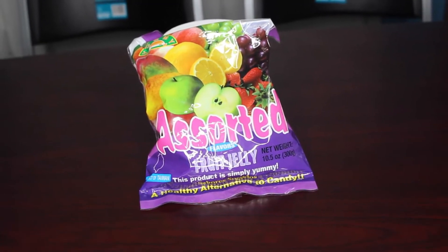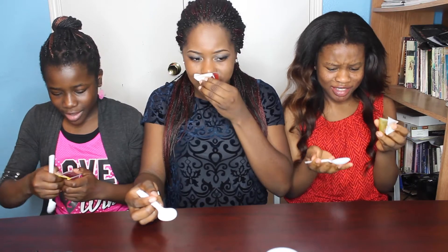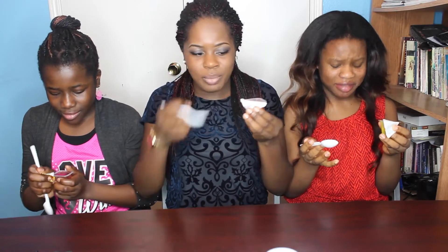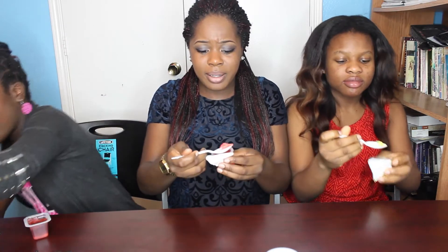The next one we're going to try is the assorted fruit jelly. It says this product is simply yummy, a healthy alternative to candy. We all got different flavors — mine is red, hers is purple, and hers is yellow. It has little cubes inside. Oh, it's spilling everywhere — oh my gosh, that's disgusting.